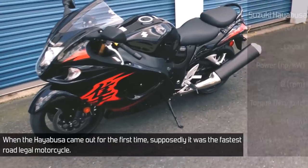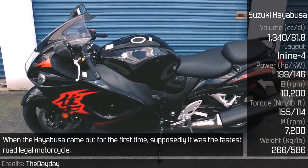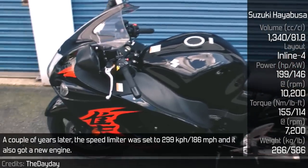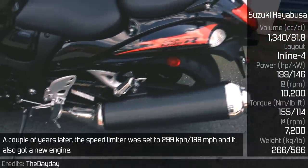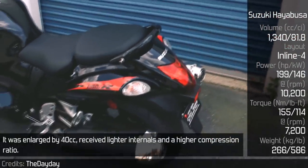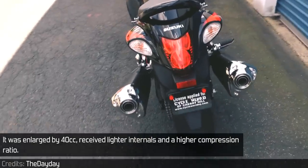The Hayabusa came out for the first time and was supposedly the fastest road-legal motorcycle. A couple of years later, the speed limiter was set to 299 km/h and it also got a new engine. It was enlarged by 40cc, received lighter internals and a higher compression ratio.